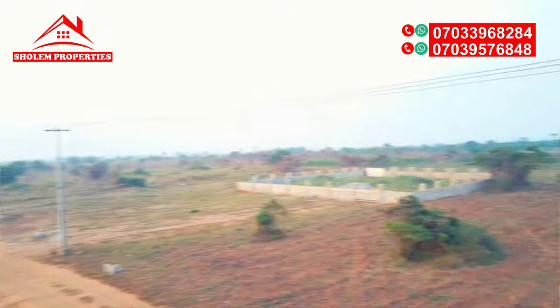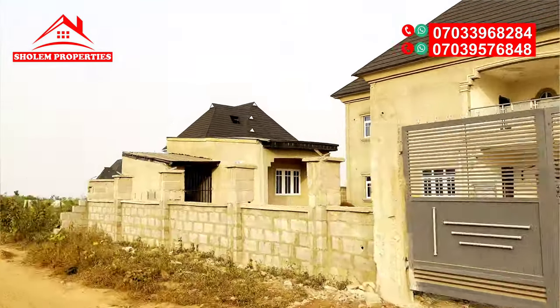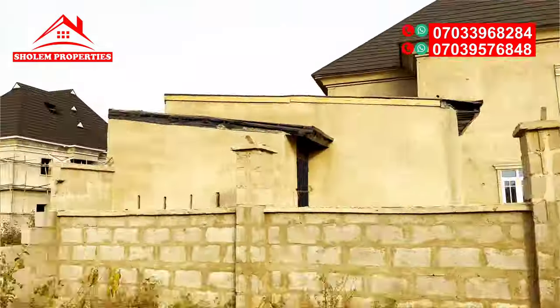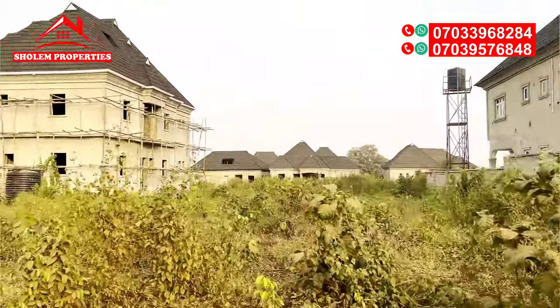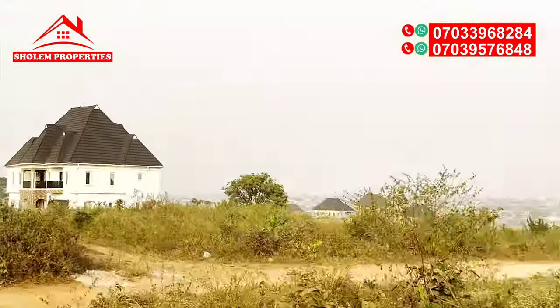The fencing and the gatehouse are going to be done. Concerning the estate generally, construction work has commenced and a good number of workers have started, as you can see from the video. Work is actually going on at Hilltop Estate Ikola, by the AIT Road, Lagos.